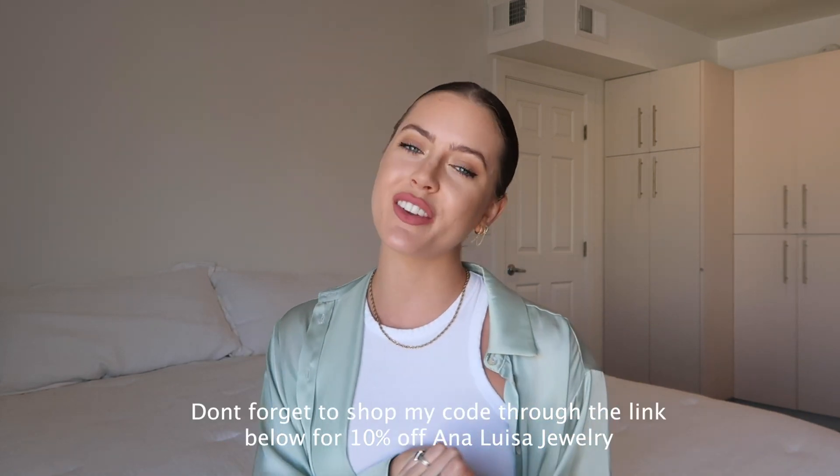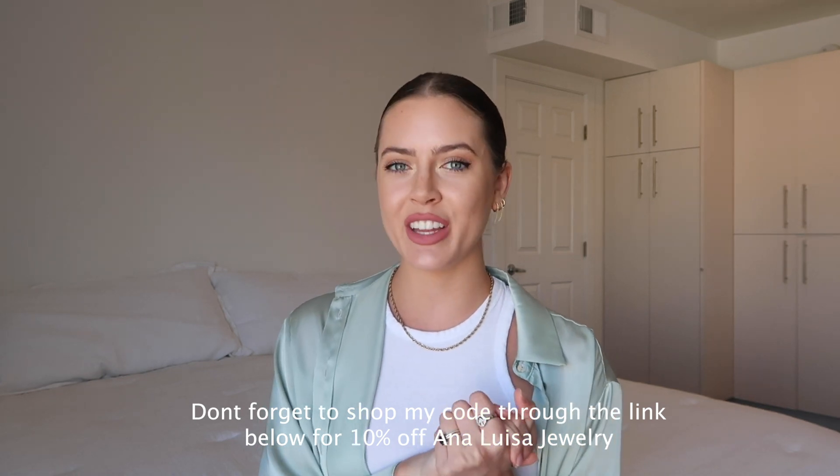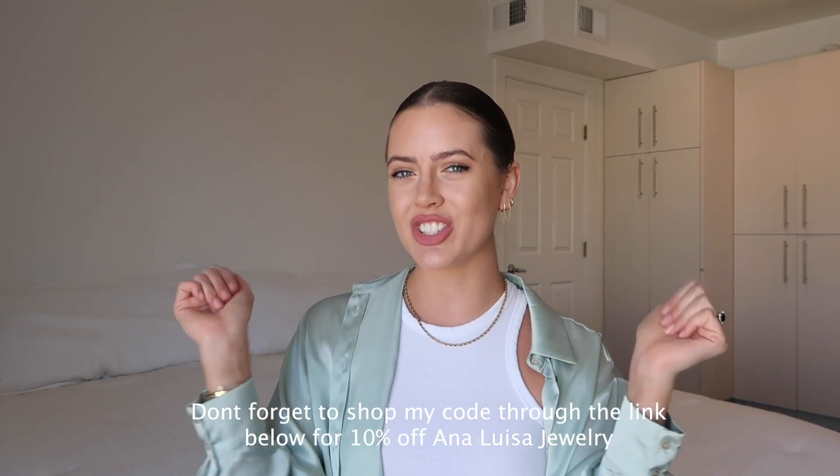Thank you so much for watching this video. Let me know in the comments if you liked this style, if you're into the keep or return format, if you love me buying the latest collections at Zara — more Zara content, whatever. Let me know in the comments. I would also just love to chat with you guys down there. Let me know if you have any questions. Don't forget to subscribe and follow me on Instagram, and we will see you next time. Thank you so much.